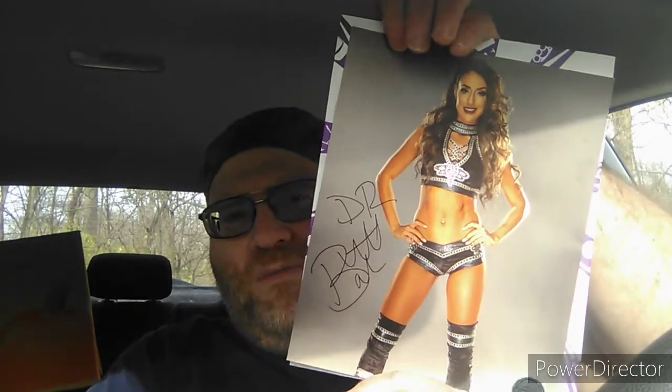Unless I'm missing something, I guess the 8 by 10 is all that's left. Autographed 8 by 10 — a Bret Becker from AEW.